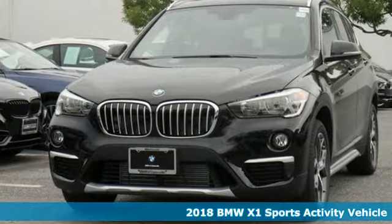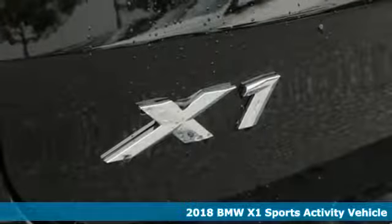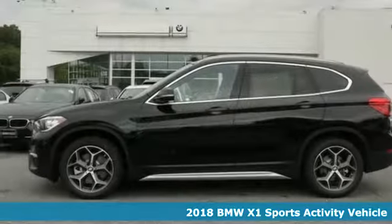It's a 2018 BMW X1. It epitomizes sport activity vehicle and defies the conventions of a compact SUV.